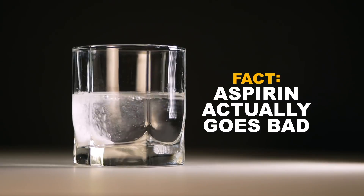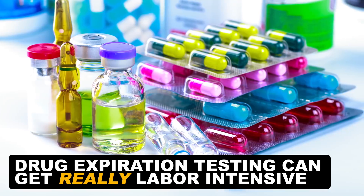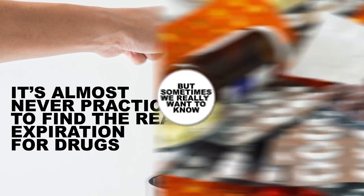Aspirin actually goes bad. Drug expiration testing can get really labor intensive if you do it for 5 or 10 years or longer, meaning it's almost never practical to find the real expiration date for drugs. Except sometimes we really want to know.